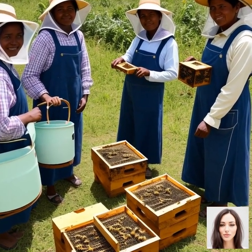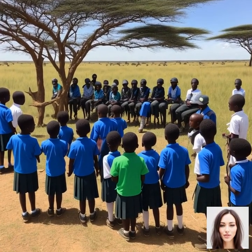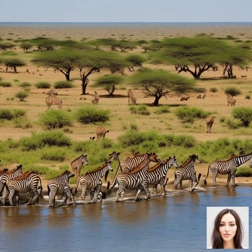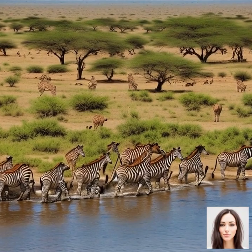In recent years, however, the Serengeti has faced numerous threats, including poaching, habitat loss, and human-wildlife conflict. These challenges have prompted local communities, governments, and conservation organizations to work together to protect this unique ecosystem and its wildlife. One such initiative is the establishment of Serengeti National Park in 1951, which has played a crucial role in conserving the area's biodiversity.